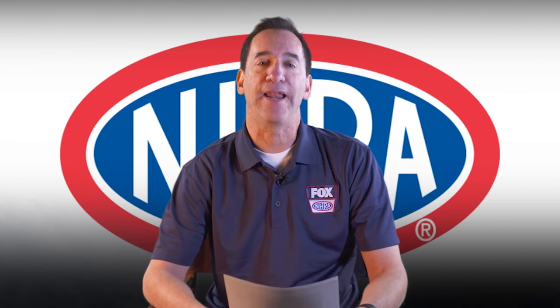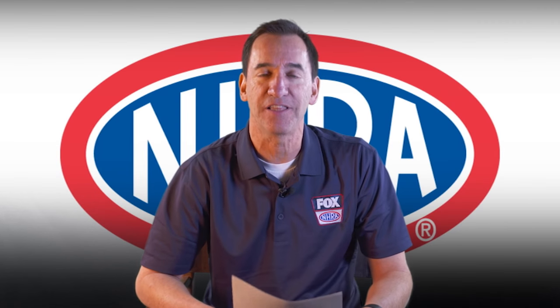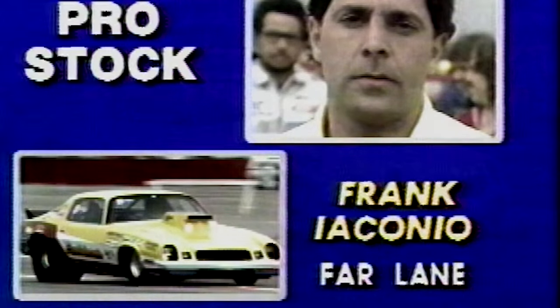With the help of our NHRA video archive, let's take a look at the final round from the Winter Nationals in 1982. Shepard in the near lane, Iaconio in the far lane, as they come to the staging area ready to go down the quarter mile strip shooting for $12,000.